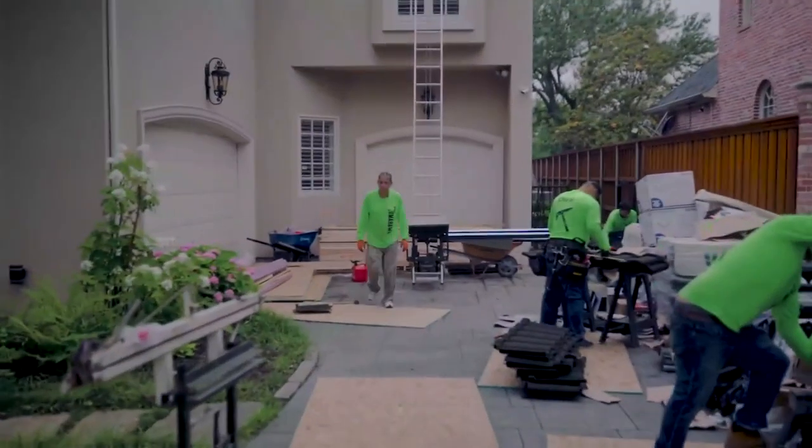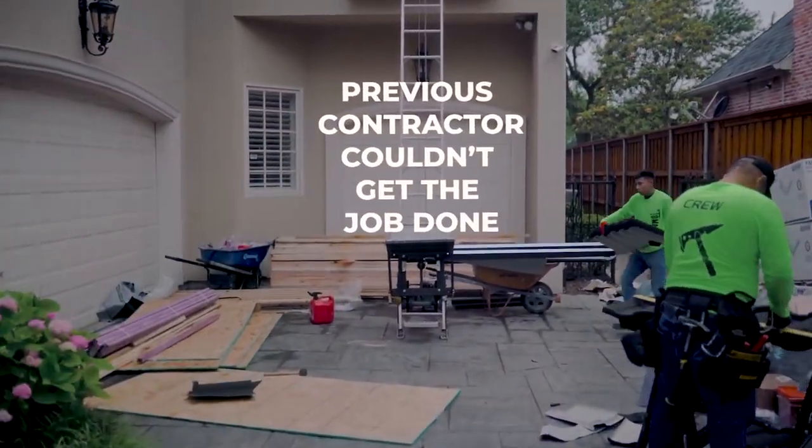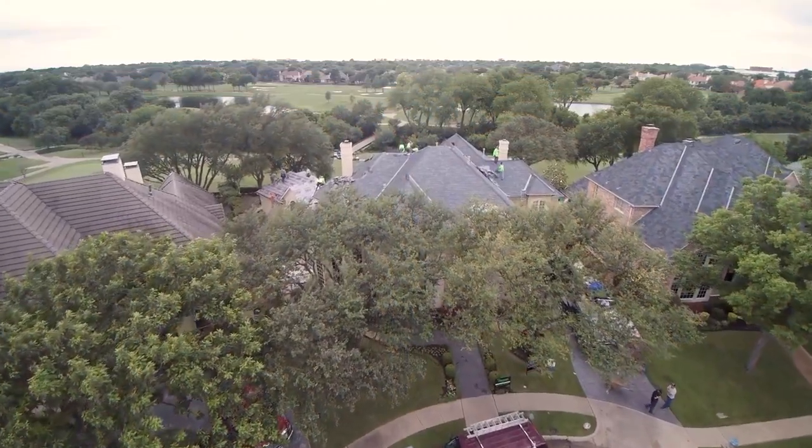We were actually brought to this project by Ebby Holiday. They had a closing date coming up and the previous contractor just couldn't get the job done. There were actually multiple contractors on this project before us, but they were not able to get the insurance companies where they needed to be so we could actually put a new roof on.